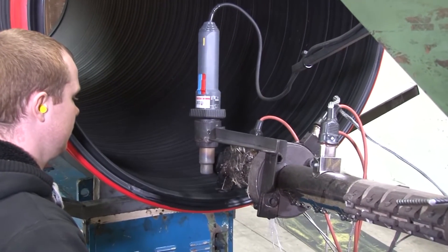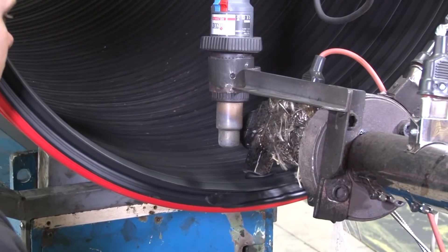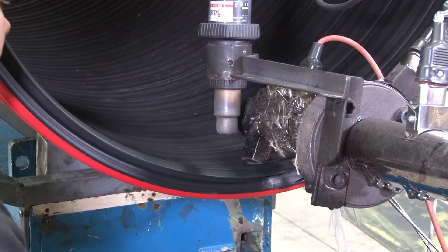Pipes are supplied with slimline spigot and socket joints with integral seals, enabling rapid, simple and precise jointing.